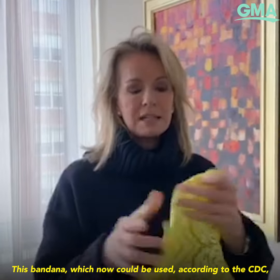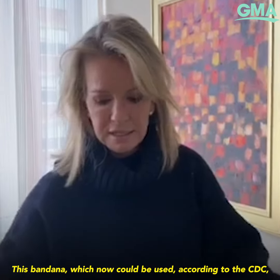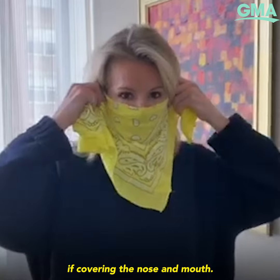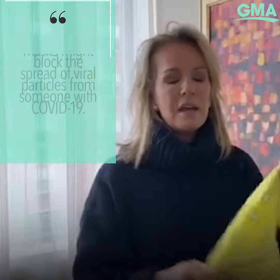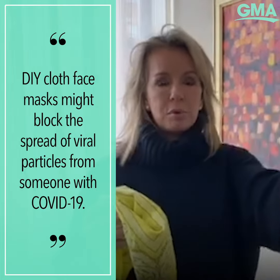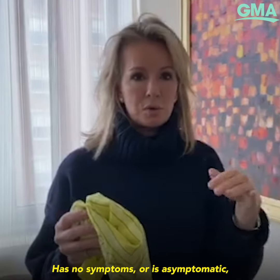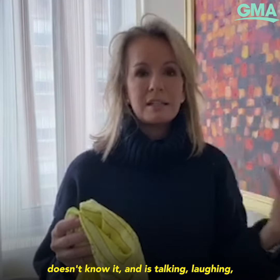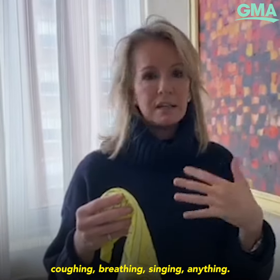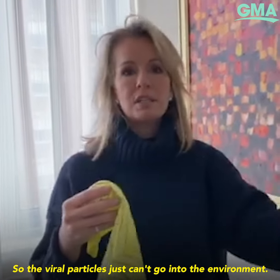This bandana can now be used according to the CDC as a cloth face shield. If covering the nose and mouth, the idea behind this is that it might block viral particles from someone who has COVID-19, has no symptoms or is asymptomatic and doesn't know it, and is talking, laughing, coughing, breathing, singing — so that the viral particles just can't go into the environment.